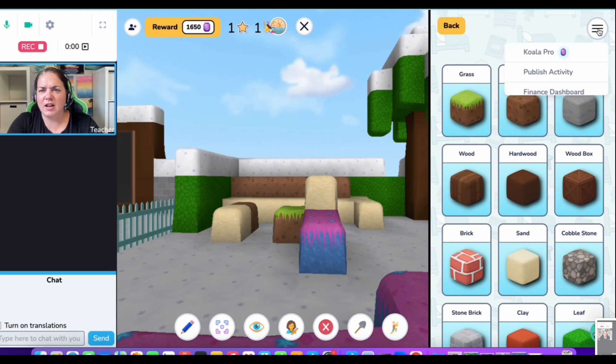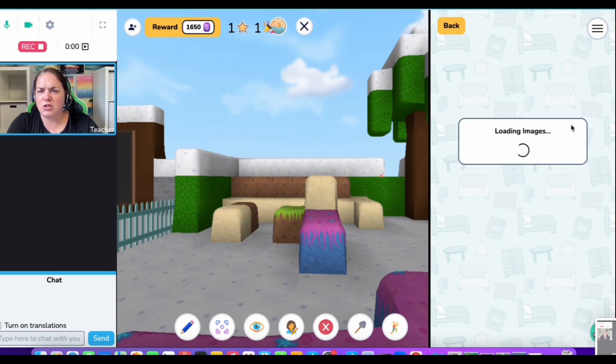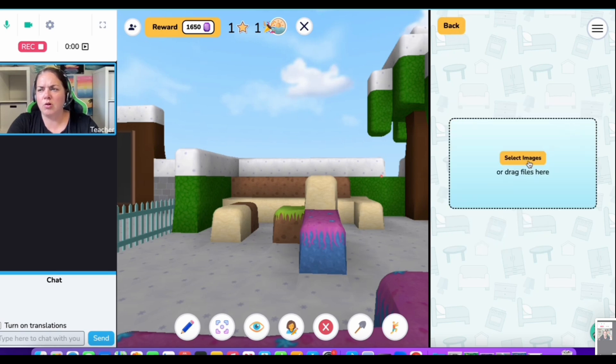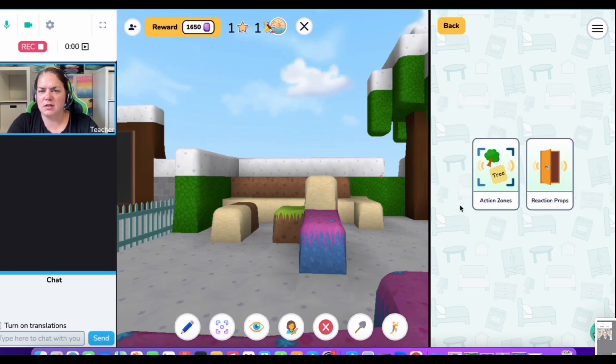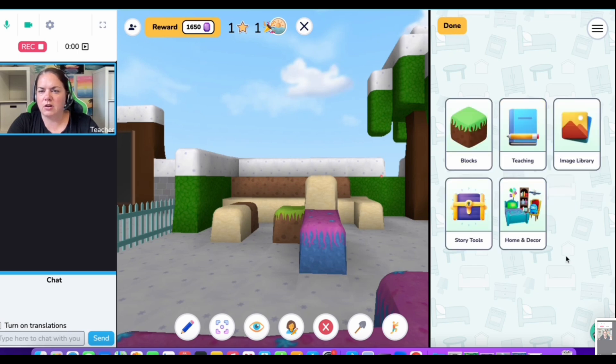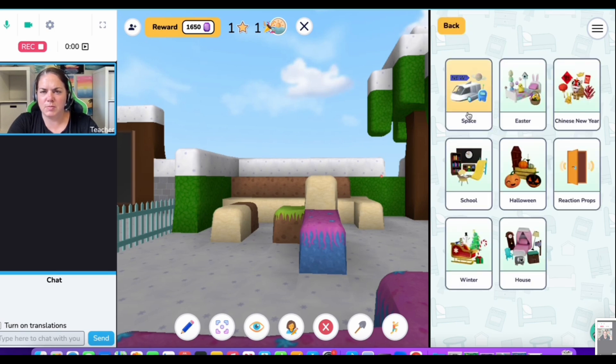Do kids get discouraged because they don't have certain things? There's an image library — oh, I have to make my own library, not like Canva which has a built-in one. And there's home decor — these ones cost money, right? Or gems, which is money.